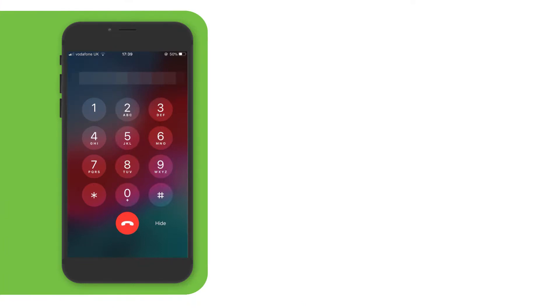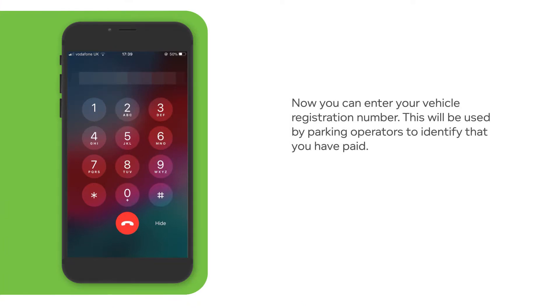Now enter your vehicle registration number. This is how the parking attendant will identify that you have paid. If you are using a BlackBerry, please press the star key now.